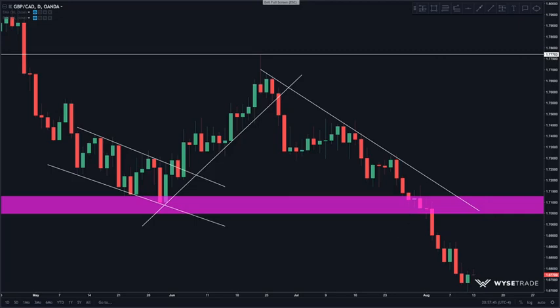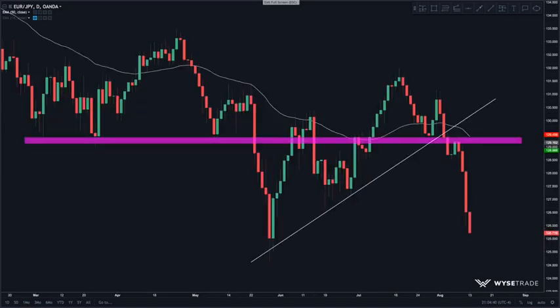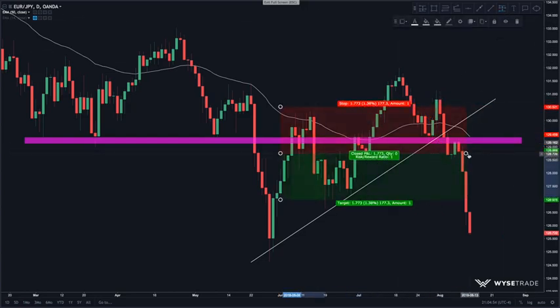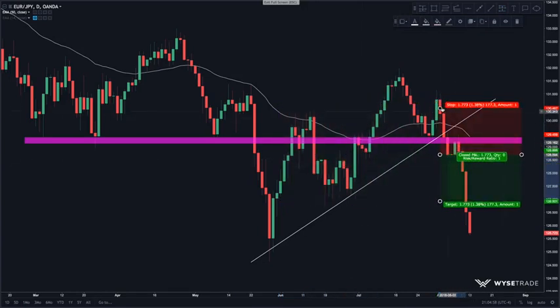Let's jump to the EURYEN. If you watched the previous video, this was a trade we took last week. On the weekly, we are in a clear downtrend with lower highs and lower lows, so the best trades are when you are trading with the dominant trend. Here on the daily timeframe, we had a break of trend line and a break of support. You would enter on this candle with a stop loss above resistance and above the 50 EMA in case of a pullback.